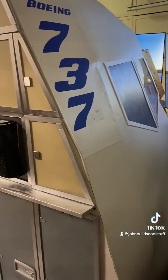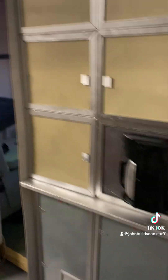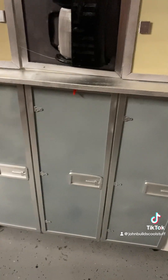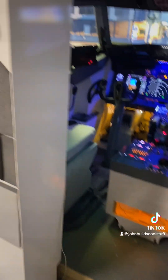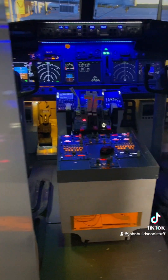We'll walk around on the outside. I've got a galley for the flight attendants, flight attendant carts, a seat for the flight attendants, lighting, enunciator panels, and a fire extinguisher — all 3D printed.